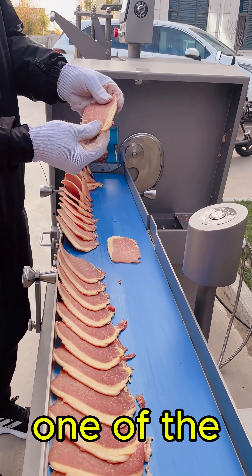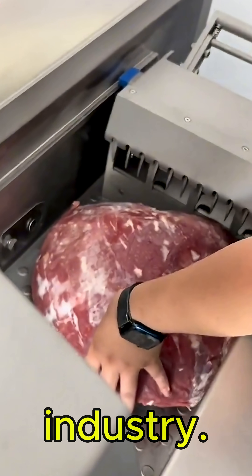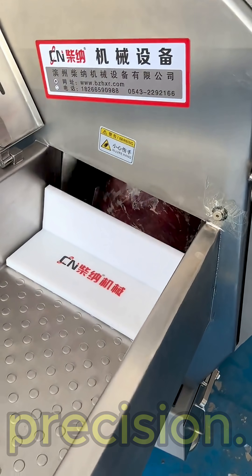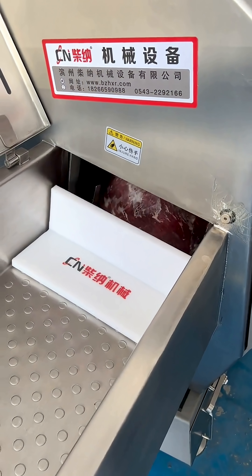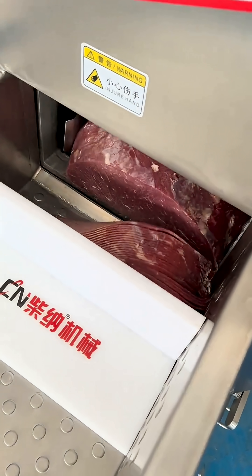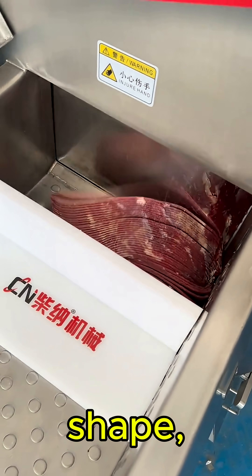This is one of the most advanced slicing machines in the food industry, designed for speed, power, and mind-blowing precision. Its ultra-sharp rotary blade spins at high speed, cutting each piece with incredible accuracy, no matter the texture, shape, or thickness.